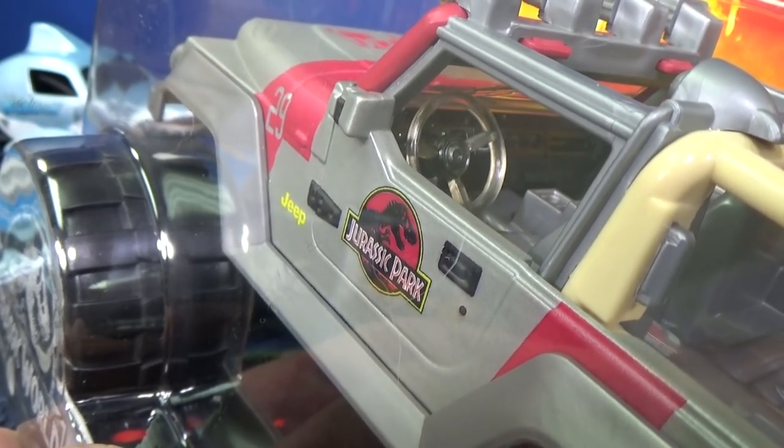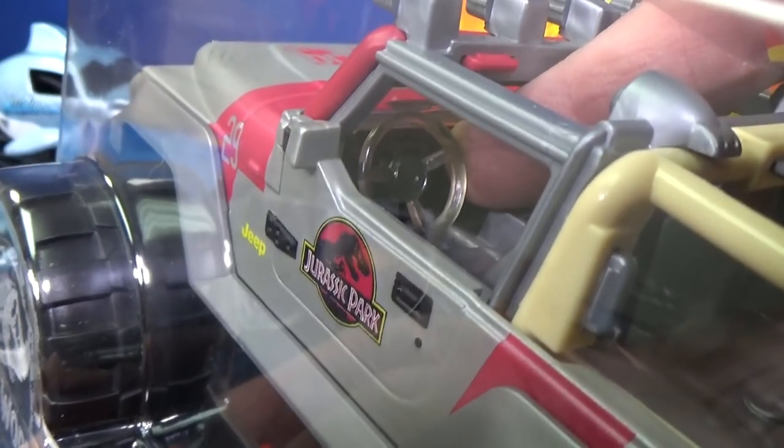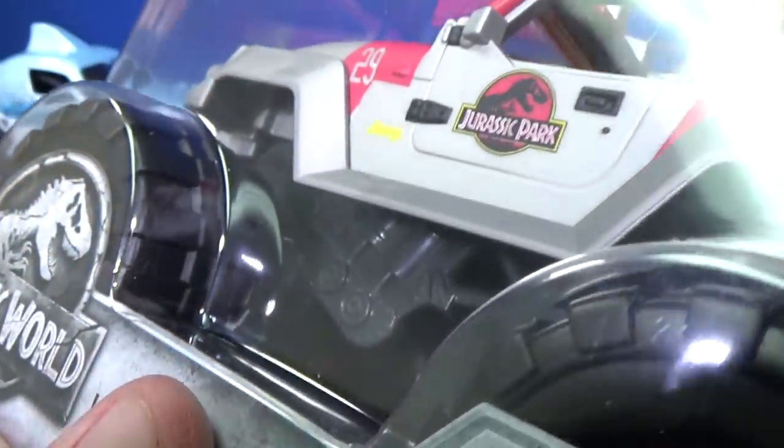It even has a steering wheel in there — I don't think it works though. Of course it can't work; there's no axle or drive train going to the axle or steering rod.